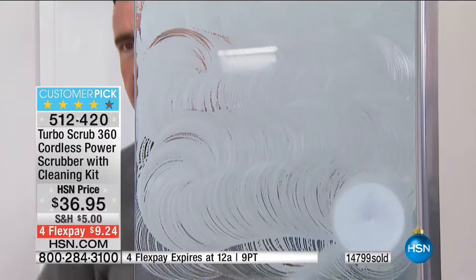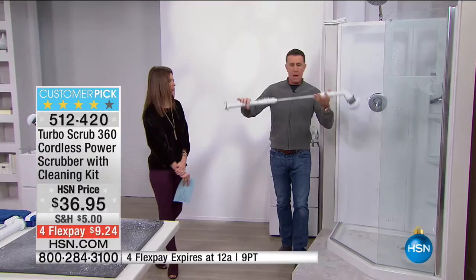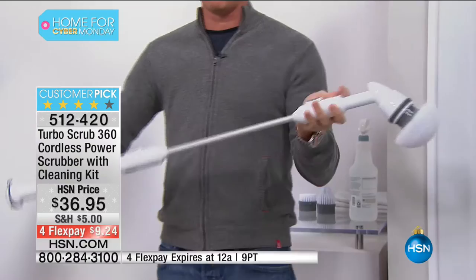If you've got soap scum, if you've got hard water stains, there is nothing that is going to clean it faster than the Turbo Scrub. From tip to toe it's four feet, completely rechargeable, completely cordless — it switches from four feet to two feet at the push of a button. You press the release button, grab the extension handle, put it on with the power pack, press the button, and the head rotates at 300 RPM. We give you three heads.